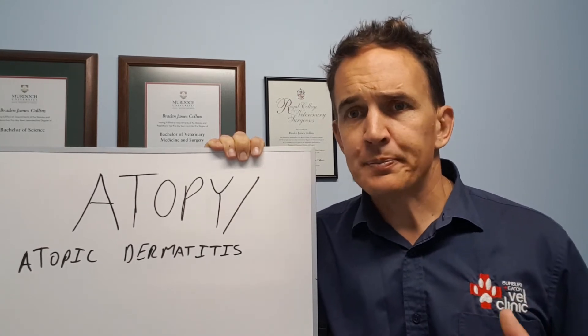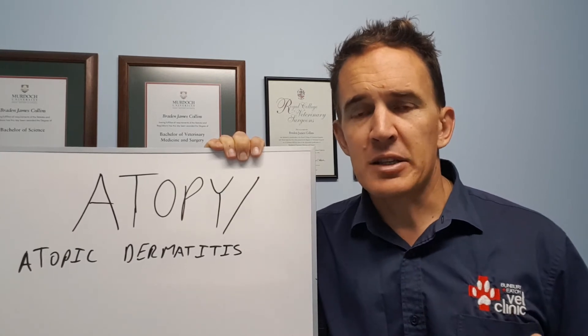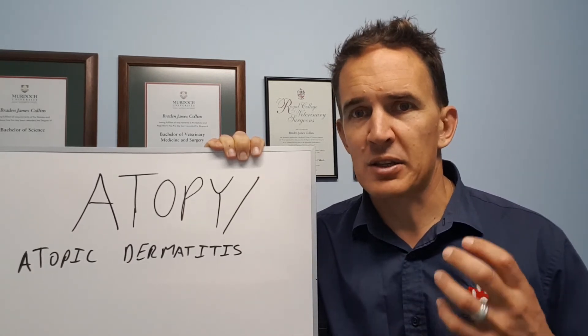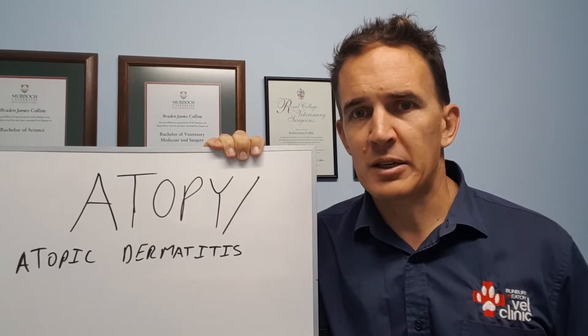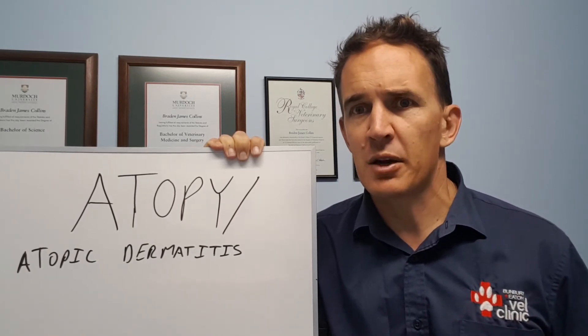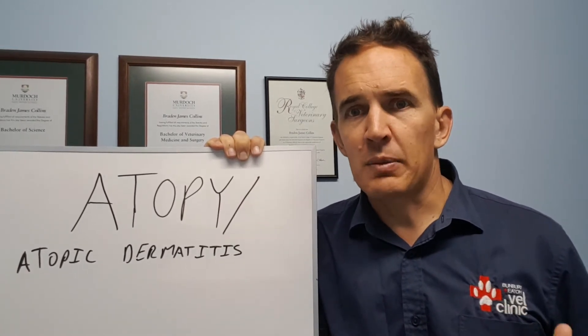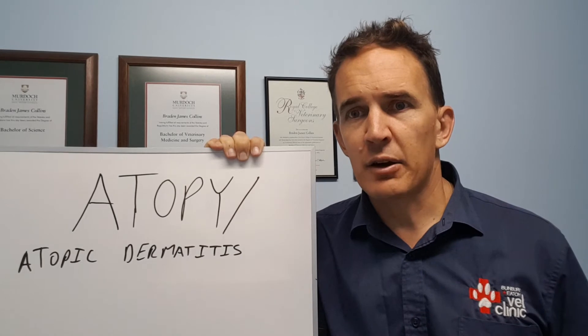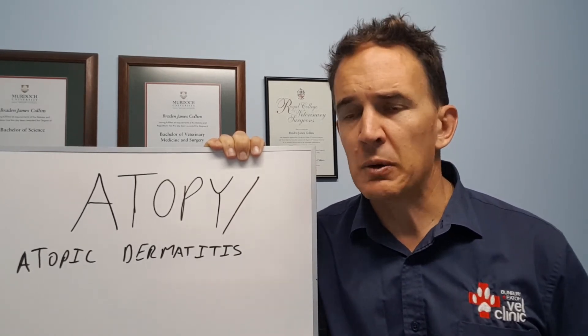What can happen secondary to this allergy is the allergy creates heat and moisture. Particularly in places like the ears, that heat and moisture builds up, and that's a perfect environment for bacteria and yeast to go a bit nuts, so we end up with those infections. The same thing happens with the paws and in the skin, so we generally need to be looking at treating the secondary infections, but as much as possible we want to control the underlying allergy as well.